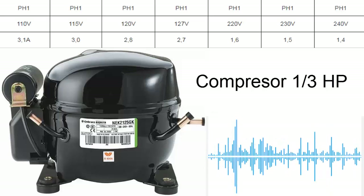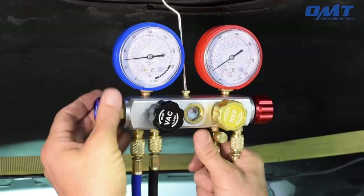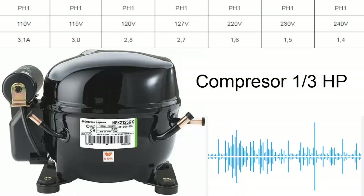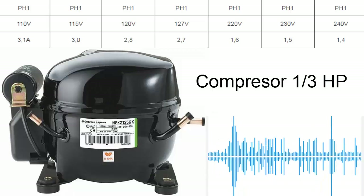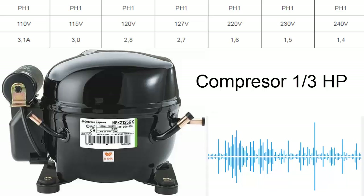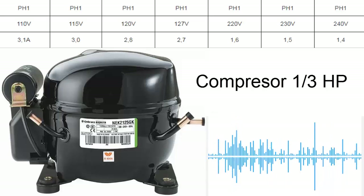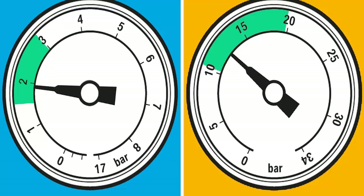Diagnosis of the appropriate refrigerant quantity: amperage can serve as an indicator to verify if the refrigerant quantity in the system is adequate. Unusually low amperage could signal a refrigerant shortage, while high amperage could indicate an excess. Amperage can also help determine if the refrigerant gas compression process is functioning correctly.